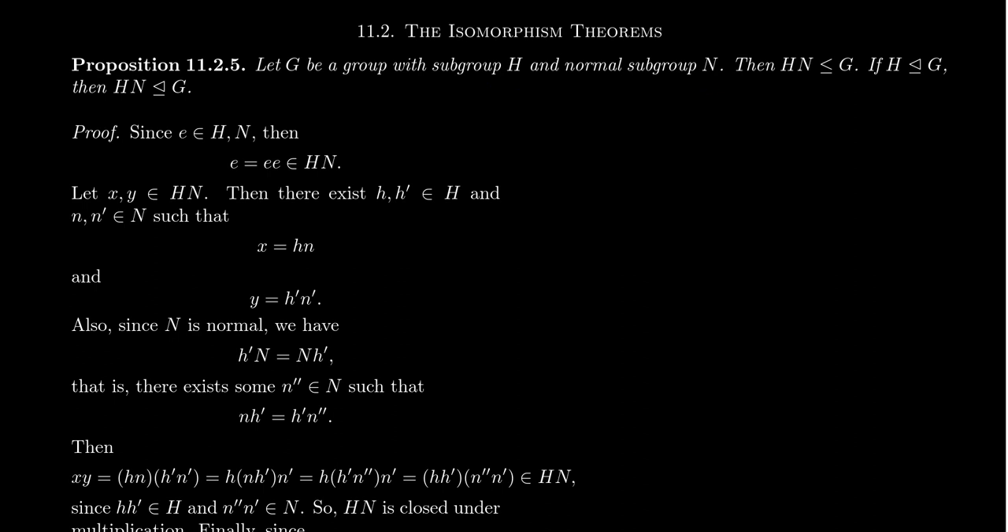Let's prove this result. We'll first assume H is a subgroup and N is a normal subgroup and prove that HN is a subgroup. It must be closed under the identity, multiplication, and inverses. First, HN has the identity: since H is a subgroup it contains E, and since N is a subgroup it also contains E. So E times E is in HN, which equals E. Thus HN contains the identity element.